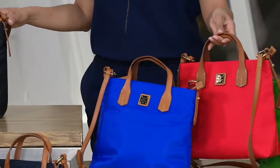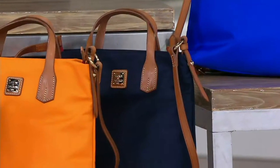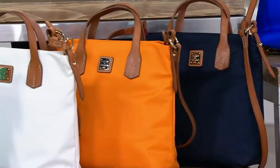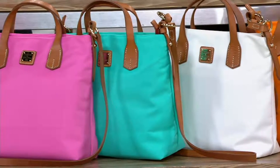Then you have the red. Next to that is your Kelly green. Then down in front we have your navy blue, your orange, the bone, the popular aqua, and finally the pink.